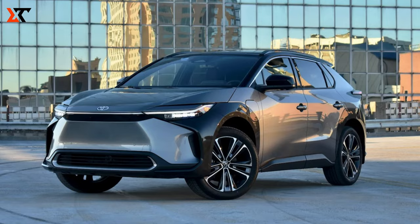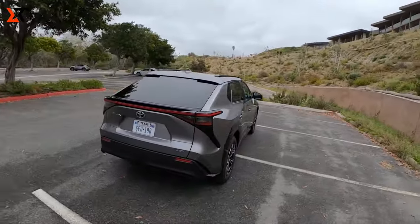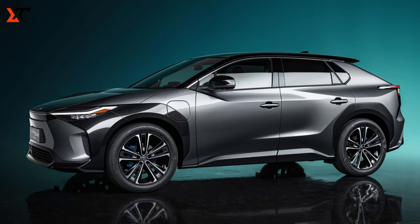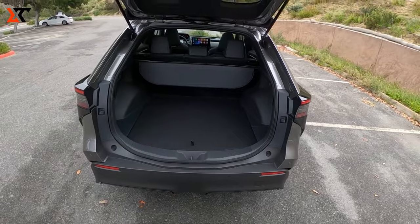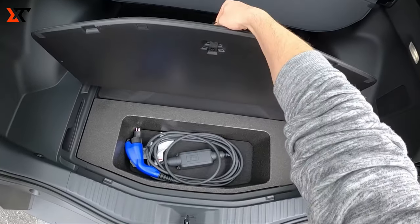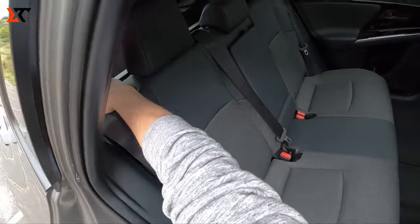Toyota BZ 4X: Describing the reception of the Toyota BZ 4X as ambivalent might seem contradictory, but it's one of those cars that popped up, got a quick nod, and then faded from our minds almost instantly. Why? Well, many were expecting a bit more oomph from Toyota. Given their late entry into the all-electric scene, some of us were hoping for a more exciting option.